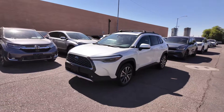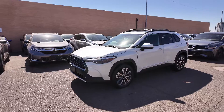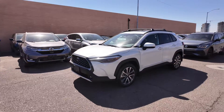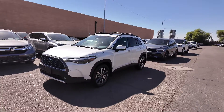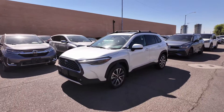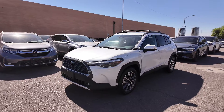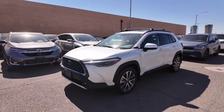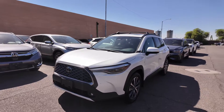Right over here we have the 2023 Toyota Corolla Cross XLE all-wheel drive SUV. This comes at an MSRP of $29,015, which is for the lower trim. You're also going to be getting a two-liter four-cylinder engine with 29 miles per gallon in the city and 32 on the highway, and 169 horsepower, in addition to that all-wheel drive.